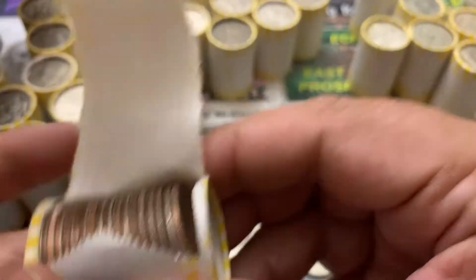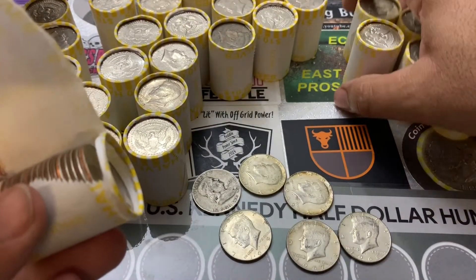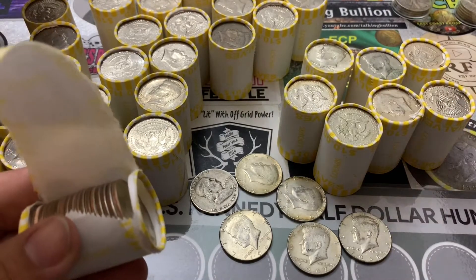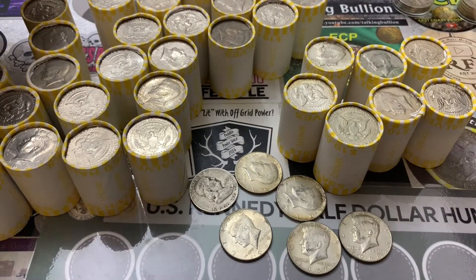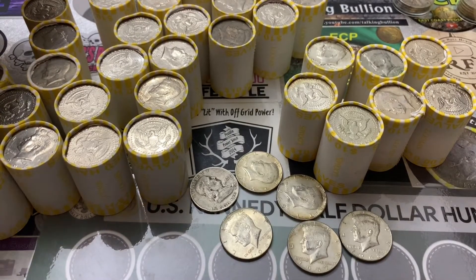This is just the beginning, guys, and I haven't even touched these rolls right here. These are all silver enders, and it looks like a bunch of 90 percenters. This is going to be my best box ever.